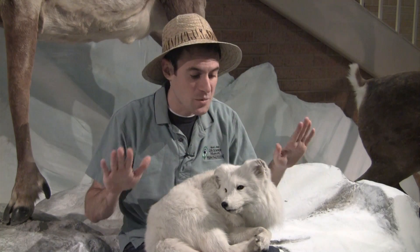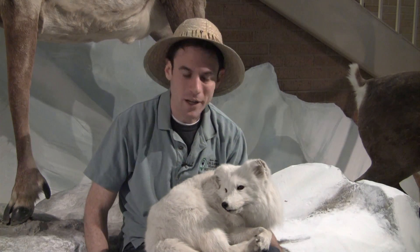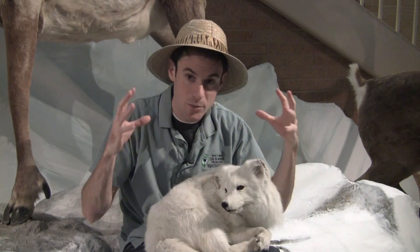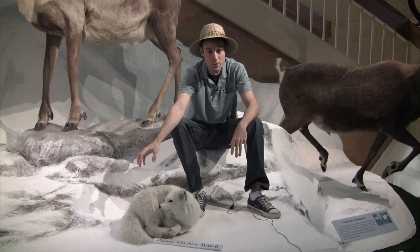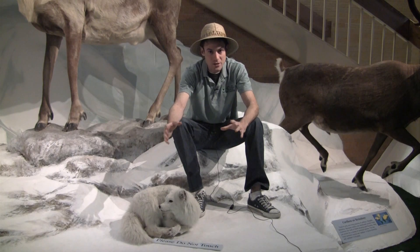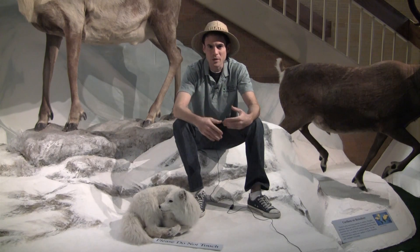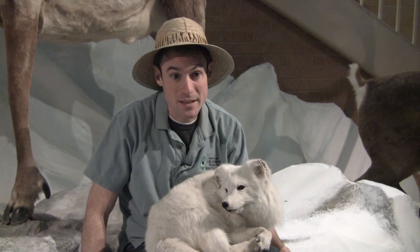They also have fur on the soles of their feet, which helps keep them warmer when walking on the snow. They have short, stubby ears and a short snout that helps retain heat, and a thick bushy tail so that when things are really cold, they can wrap it around the parts of their body that are a little more prone to being cold.